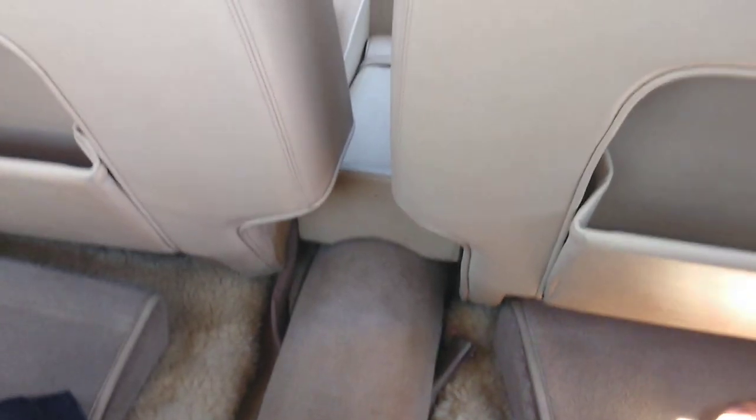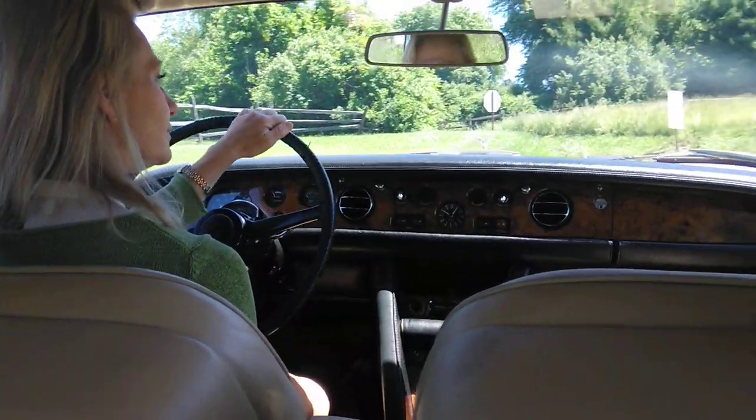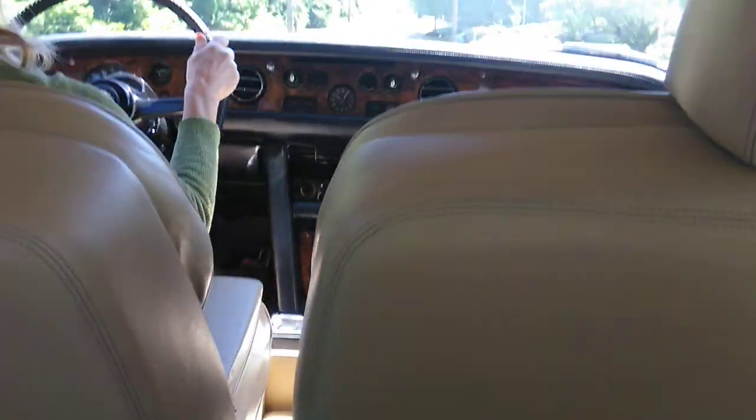It's incredibly comfortable here. I can't get enough of sitting in the back here with my feet in the lambswool. The ceiling is just beautiful. You can see the beautiful vanity mirrors here. There's an armrest here. I'm looking for the decanter, but I guess that was only in the Corniche — the crystal decanter.